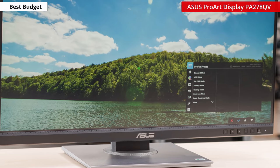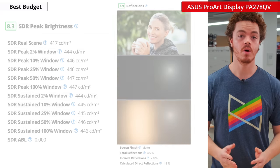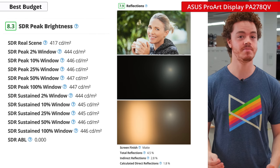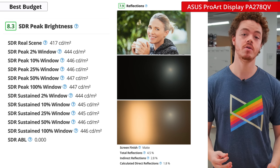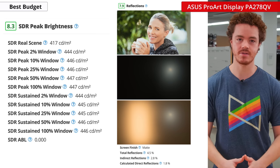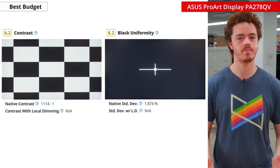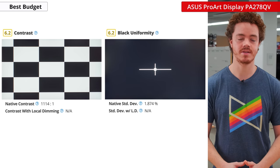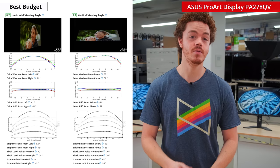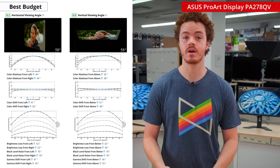There are etchings along the bottom bezel that act as a ruler, which can be useful depending on your workflow. Overall, the picture quality on the ASUS is pretty great with no major flaws. It gets very bright and has good reflection handling, so you'll have no problem using it in a room with lots of natural sunlight. The contrast is passable, and the black uniformity is unremarkable, so it won't be ideal for darkroom performance. However, the viewing angles are excellent — some of the best we've measured — which is important for color professionals.